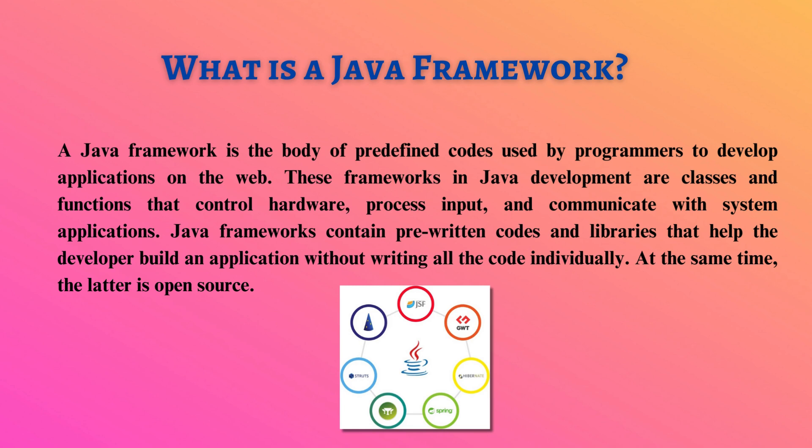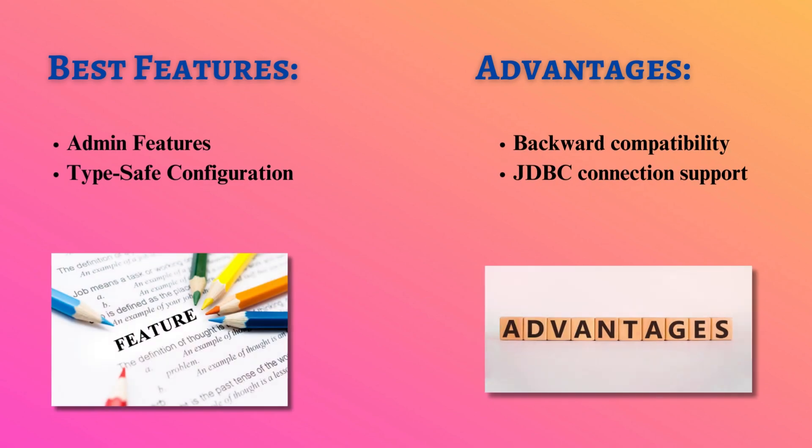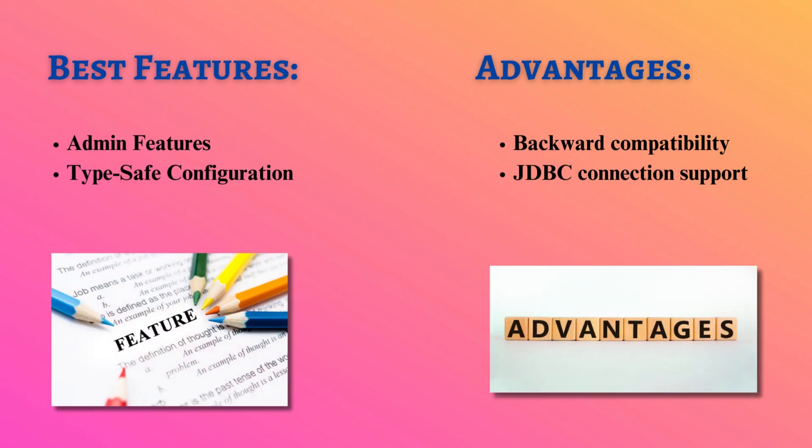Now let's learn about some of the best and most popular frameworks in Java development. Our journey begins with Spring. It is a lightweight, open-source Java web development framework, offering infrastructure support and compatibility with Java Enterprise Edition. Spring empowers developers to create high-performing applications effortlessly. From admin features to type-safe configuration, Spring has it all.